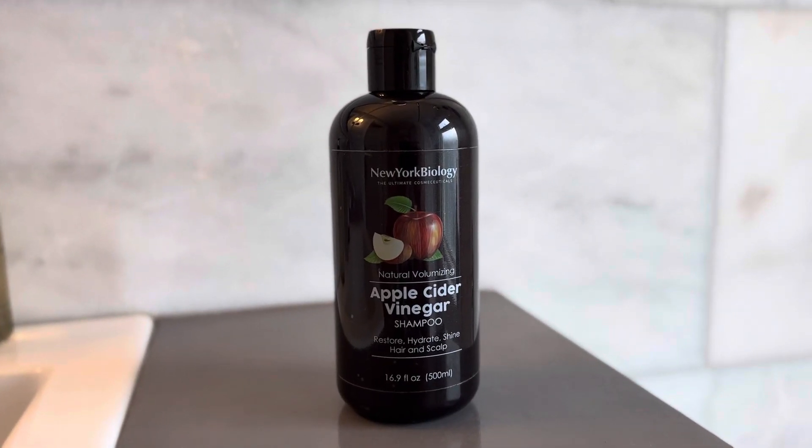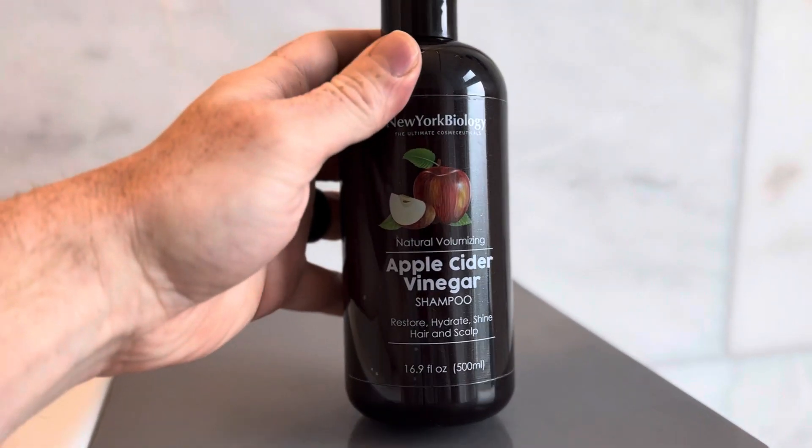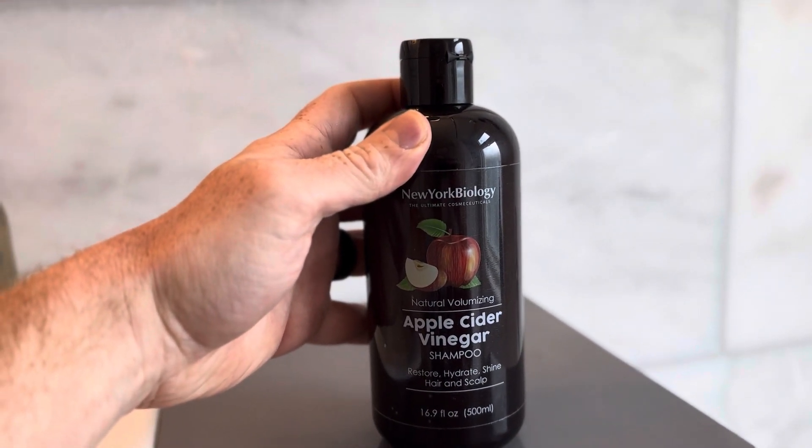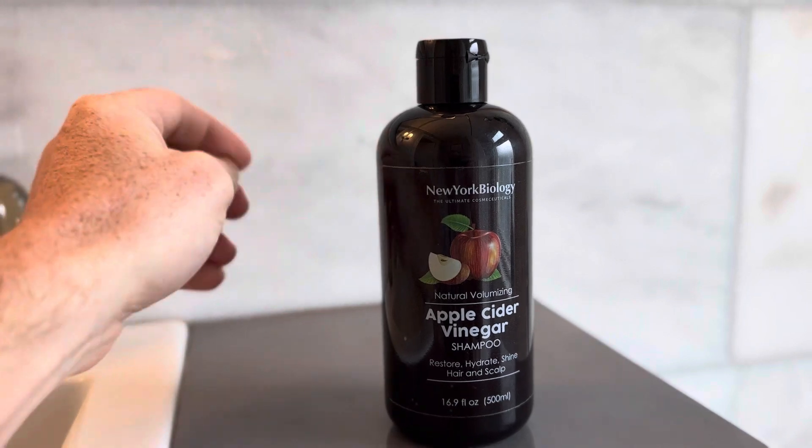This is the New York Biology Apple Cider Vinegar Shampoo — a great smelling, great working shampoo. It restores, hydrates, and shines your hair. I like it a lot. I think it works really well.